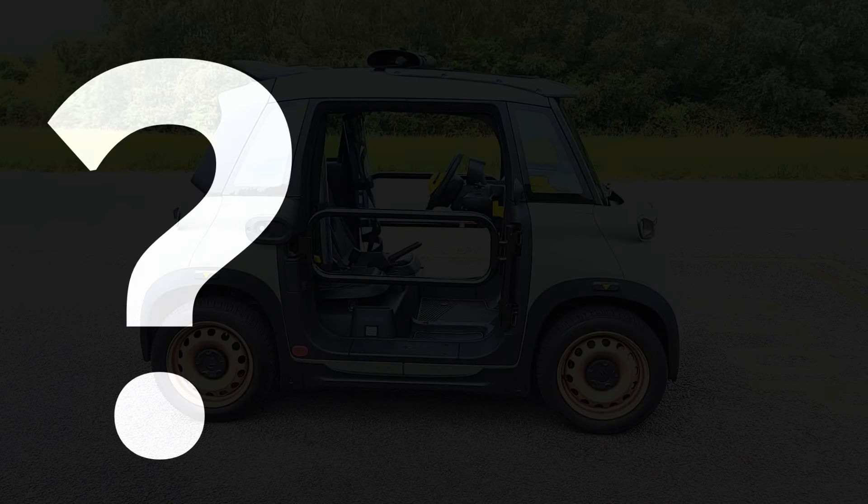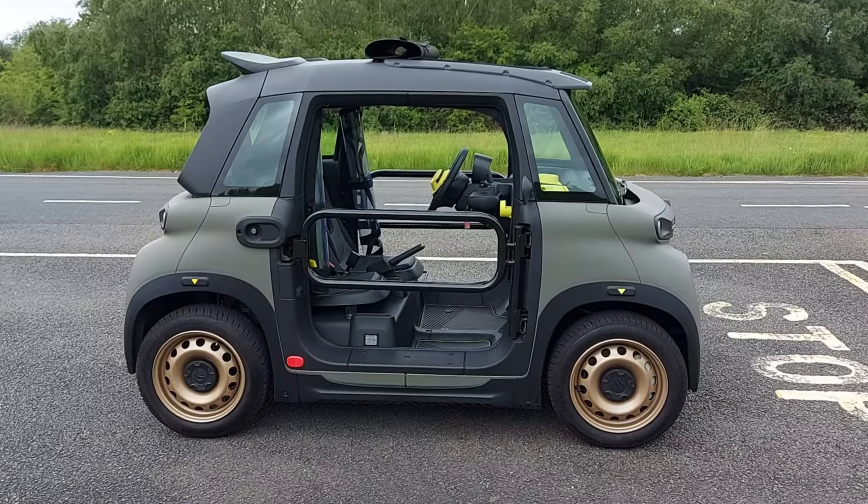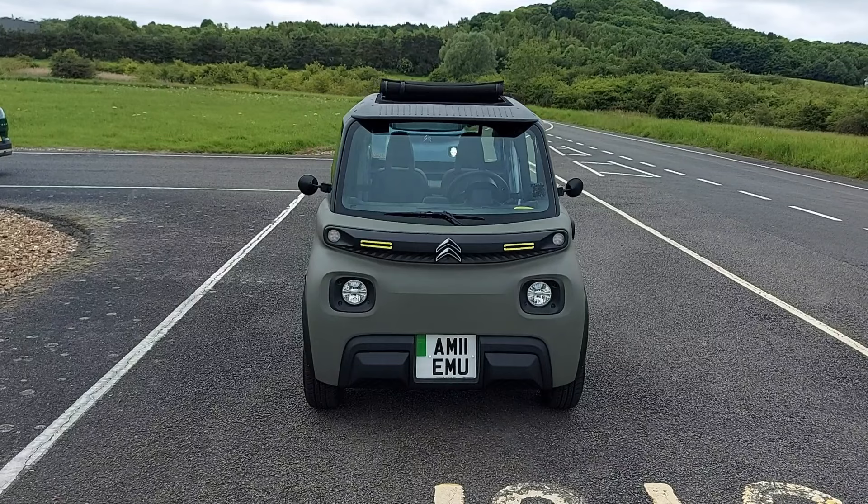Brace yourself. Why? Because today we're driving the Citroën Ami Buggy. Welcome to Car Spy TV.